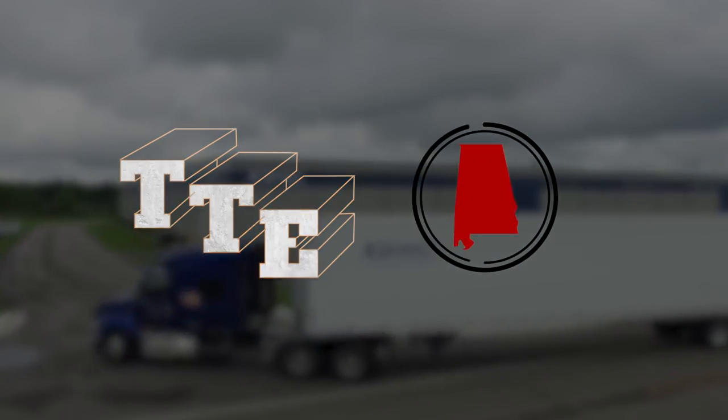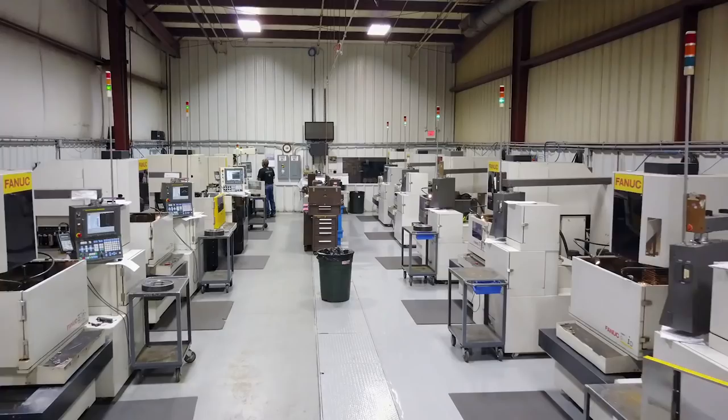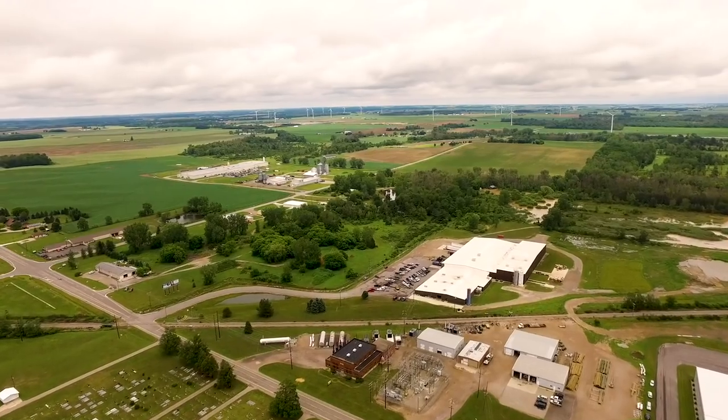A few things that I constantly hear from customers when I interact with them: they cannot believe that we have a world-class facility in such a small rural area.